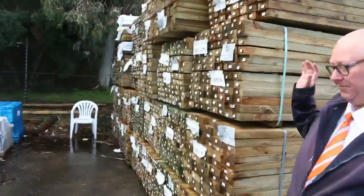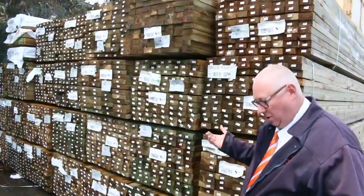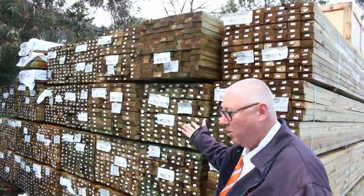Another great mountain of treated pine here again - 90 by 45, 140 by 45, and 190 by 45.